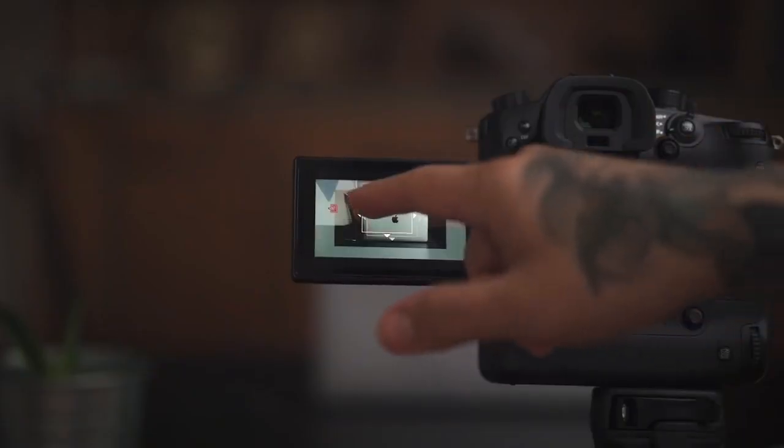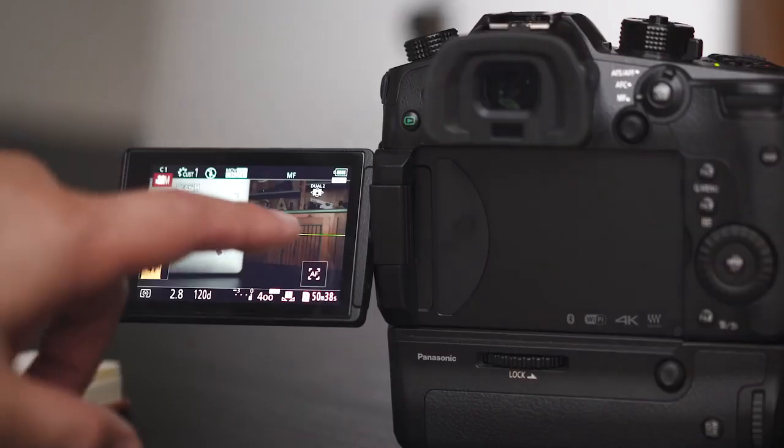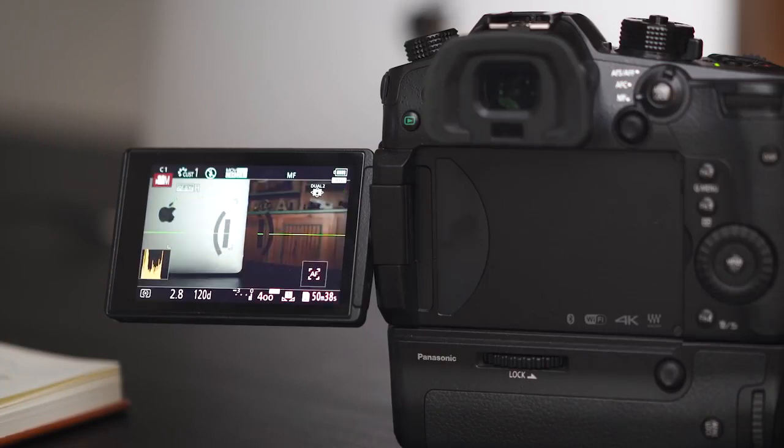Not only that, this button works — you can also track by touching the screen. This thing is a touchscreen and it's very responsive. You can move this box around, put it on the subject that you want, and it'll automatically lock focus on there. GH5 you guys. That's tip number one.